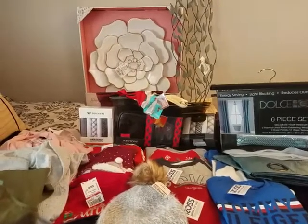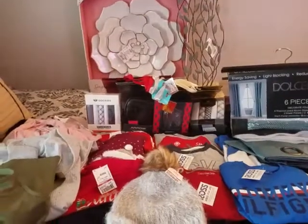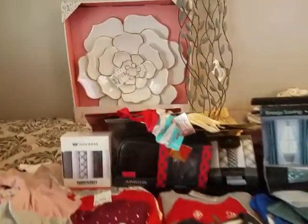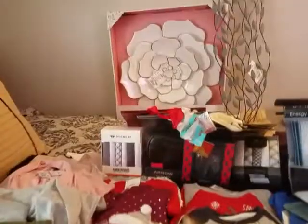What's up YouTube? How you guys doing? I'm doing great! So as I promised you guys a Ross haul, and for everything you see here, you're not going to believe how much I paid for everything that you see here.